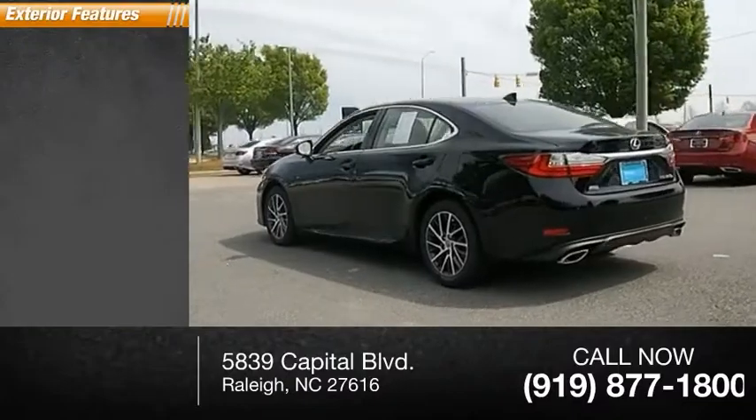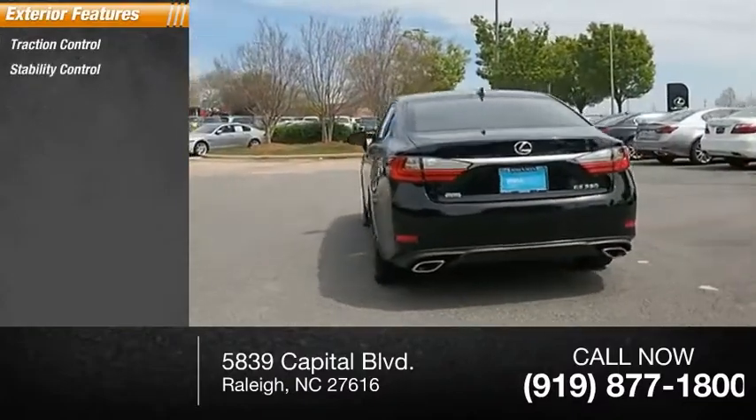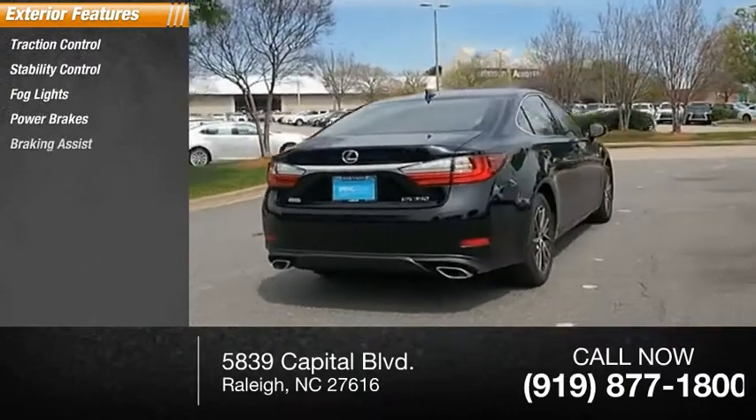Here are some of this vehicle's great options: traction control, stability control, fog lights, power brakes, and braking assist.